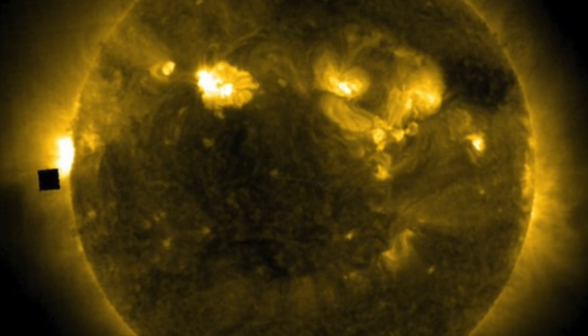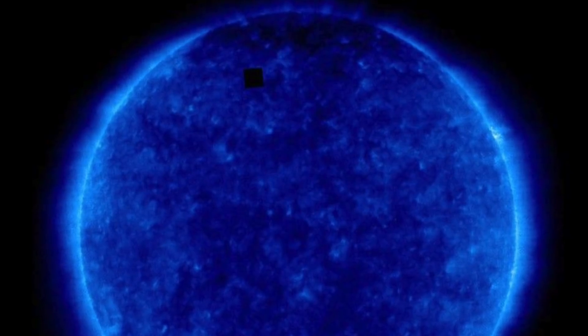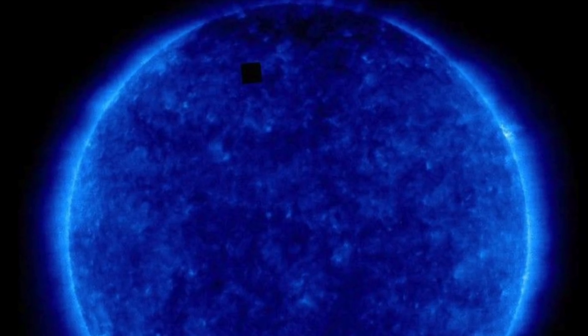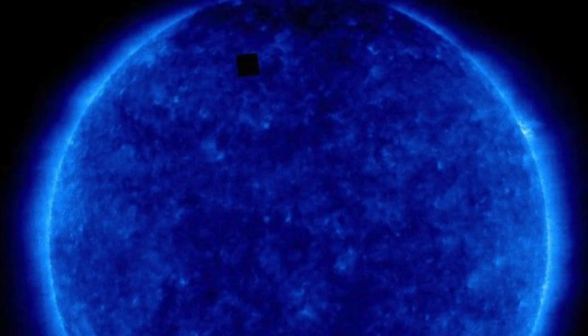Interestingly, those who have studied these anomalies have said there are two different types. You have one type that looks kind of transparent and cloaked, then another version that looks like a giant black cube. UFO researchers have said the large transparent cube has a kind of cloak on it, making it harder to spot, whereas the black cubes weren't actually a cube, but were placed there in order to hide something behind it.